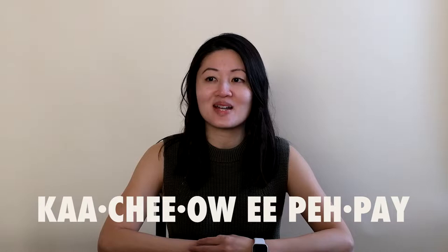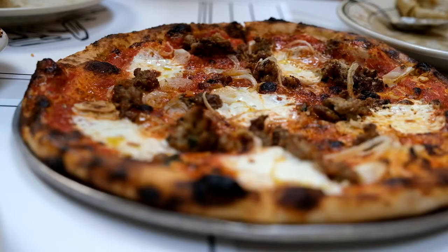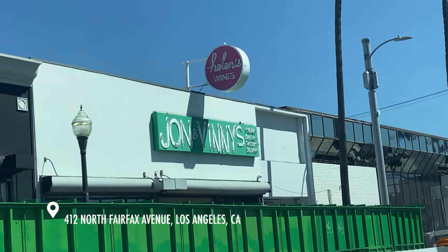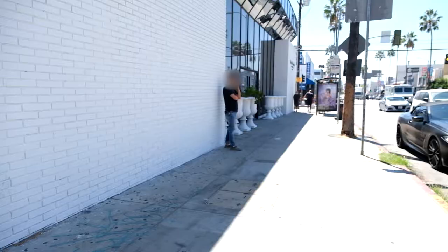And the rigatoni cacio e pepe. I'll have to look up how to pronounce that. So we tried to find a good pizza place in LA today. We went to a restaurant called John and Vinny's for lunch.